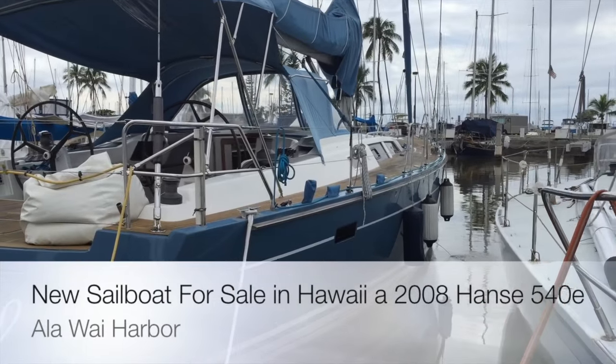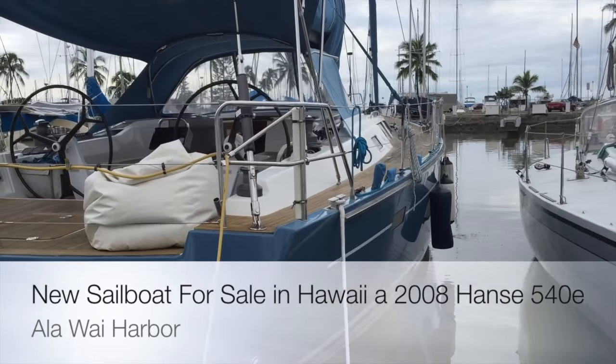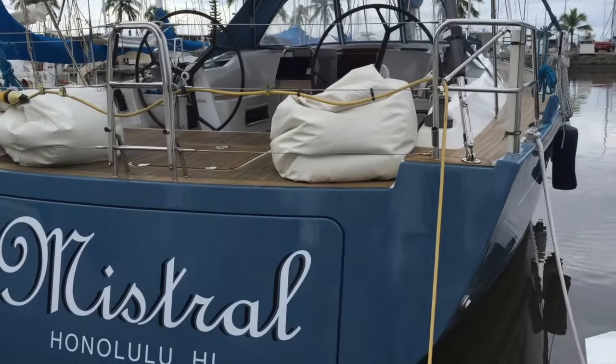This is the 2008 Hanze 540E. This vessel has been fully equipped to do offshore passage making and cruising.